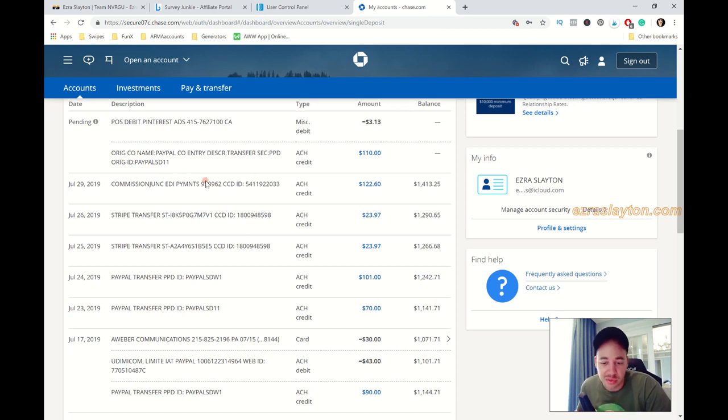This is my Chase bank account. I'm not going to scroll up and show too much of my information, but this is for all of my website stuff — EzraSlayton.com. A tip: if you start an online business, set up a separate account for it so when it's time to do taxes you don't screw yourself over with write-offs. This month's been going pretty good — last month was around $2,300, and the balance is like $1,004. Started from zero, now it's growing steadily.